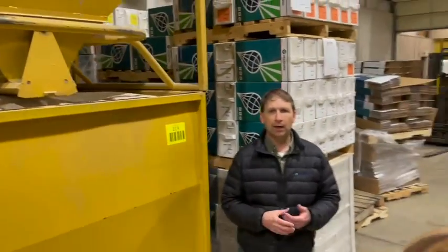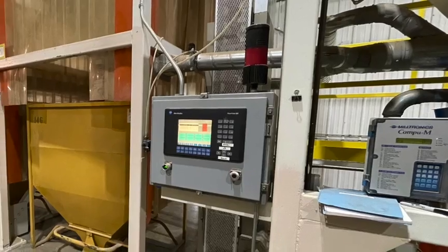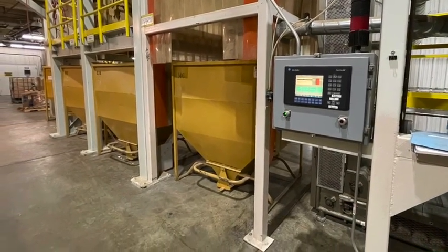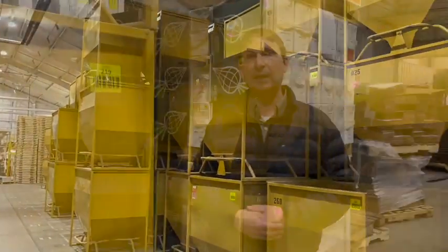One of the key things within our system is how we handle and track seed at all times. What we have is barcoding. Barcoding is done right from the beginning when we bring seed into the Longmont facility. It's scanned and it allows our team to understand what they're working on. It goes through our operating system so they can create a production order for the next step in line. More importantly, it helps ensure there are no mix-ups or errors, and we always know what stage the seed is in.